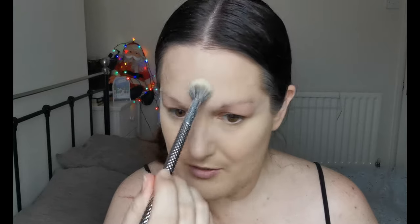The powder I'm going in with is the Nabla baking and setting powder. I'm loving this — it's so finely milled and it doesn't emphasize anything. I put way too much on there! I really enjoy this powder. I have aging skin and I find it just sits really nicely.